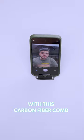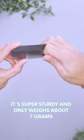Or use your camera as a mirror to fix your hair with this carbon fiber comb. It's super sturdy and only weighs about 7 grams.